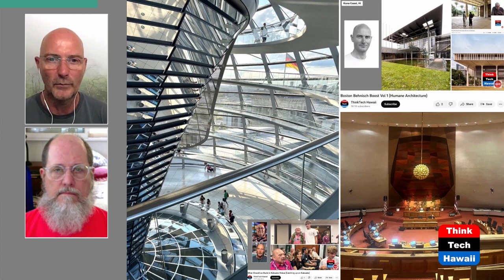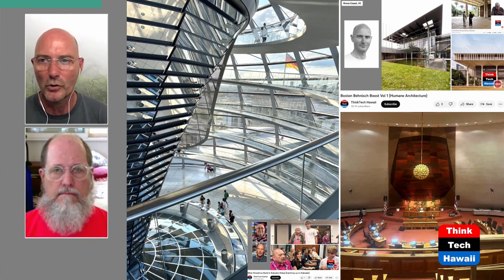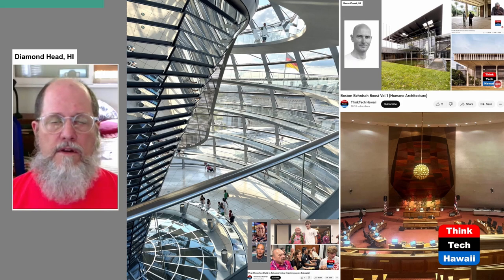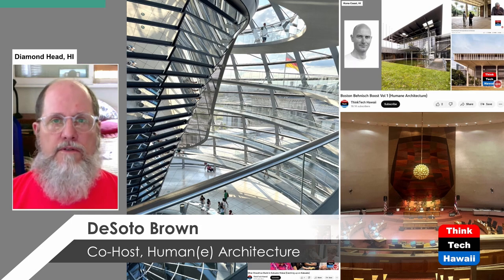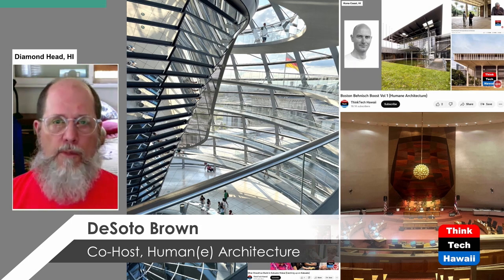Foster won the Reichstag competition and did the best he could to sort of denazify it. Just before the show, DeSoto shared something quite alarming. Ron DeSantis, the governor of Florida who is in the running for president of the United States, had a staffer create a video and put it online — something that's in the news this very morning.